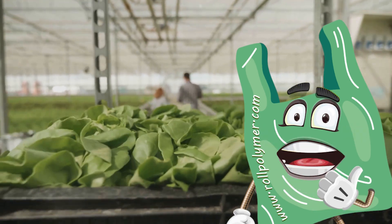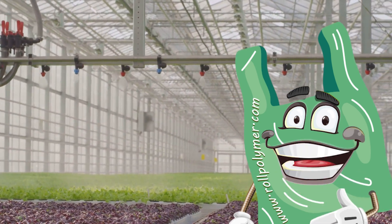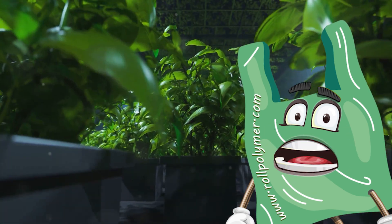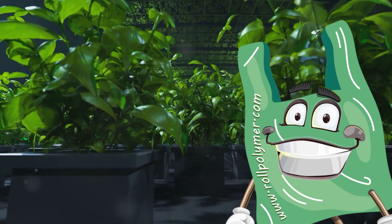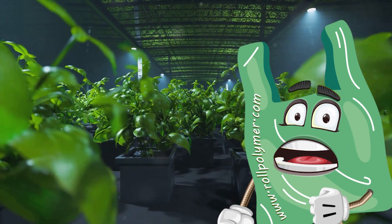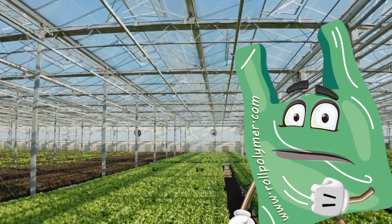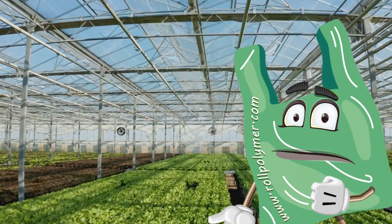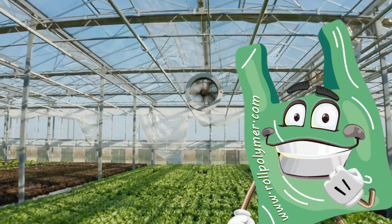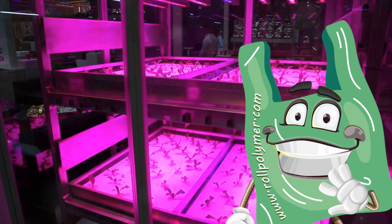Roll Polymer's products are designed to enhance plant growth in agricultural fields and greenhouses. The secret lies in their ability to maintain optimal conditions. Their wide and long plastics come infused with anti-fog and vapor properties, ensuring that fog has no detrimental effect. This is crucial because fog can block sunlight, which is vital for photosynthesis — the process by which plants produce food. By preventing fog buildup, these plastics ensure that plants get the sunlight they need, promoting healthy and robust growth.